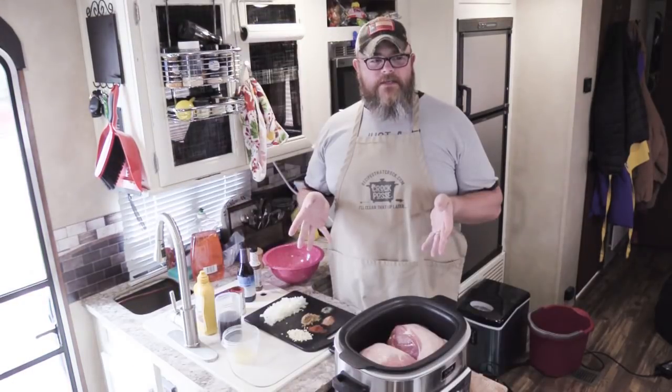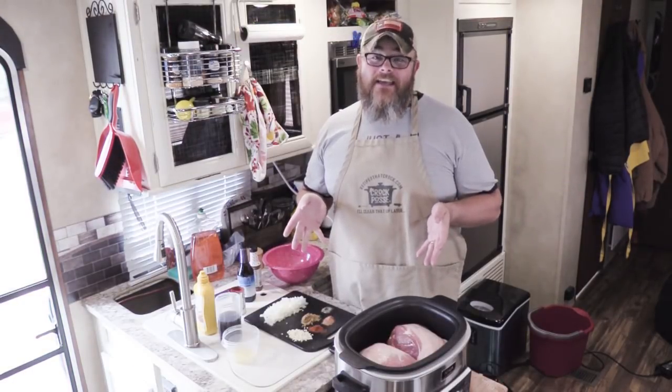Hey y'all, today we're going to show you how we make a crock-pot cola barbecue pulled pork in our slow cooker, and we're gonna go to the ruins of Casa Grande, all while having a whole lot of fun. Ew, he burped in his kitchen. That's right, my house, I can.